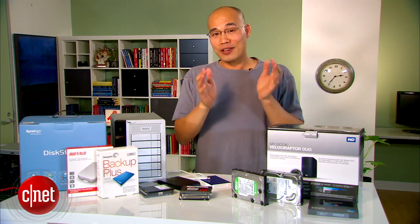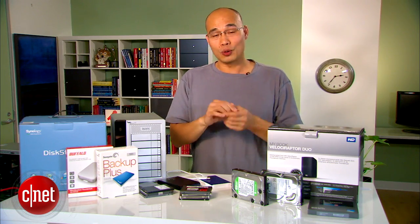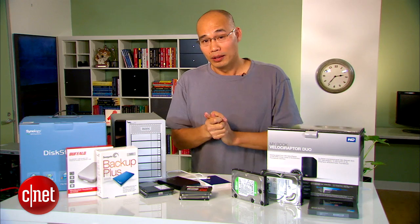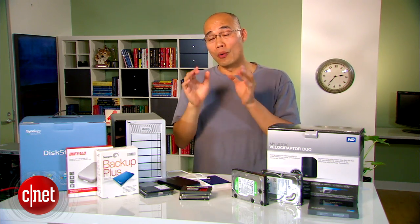Now let's talk about data security. This is important because when a hard drive dies, you lose a lot more than just the drive itself — the information it holds is worth more than the cost of a new drive.